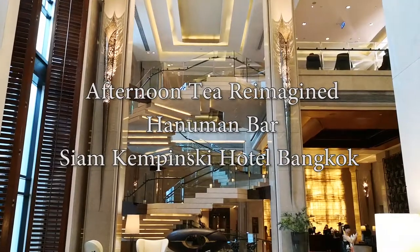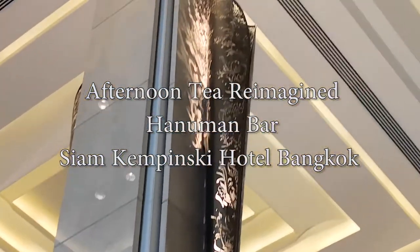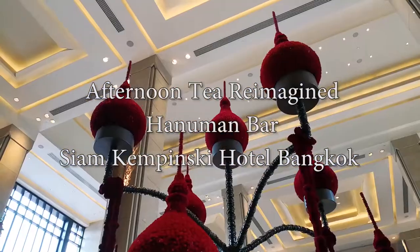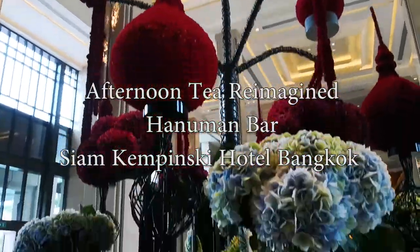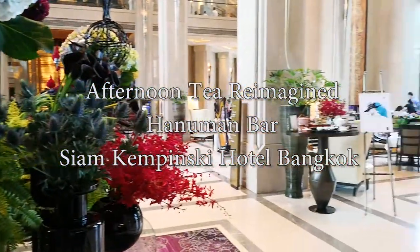On this episode, we take you to one of the most high-end afternoon teas in Bangkok. This special tea set is available during the weekends at Hanuman Bar at the Siam Kempinski Hotel, Bangkok.